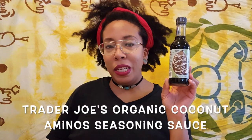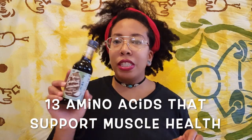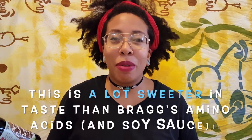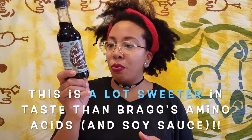Next is the Organic Coconut Aminos Seasoning Sauce. This contains a blend of 13 amino acids. I see this as being very similar to like a Bragg's amino sauce — I forget what exactly Bragg's calls theirs. This is made up of organic coconut sap, water, and sea salt.